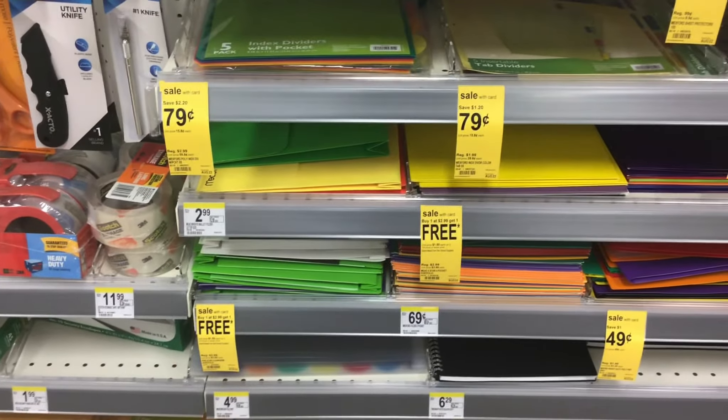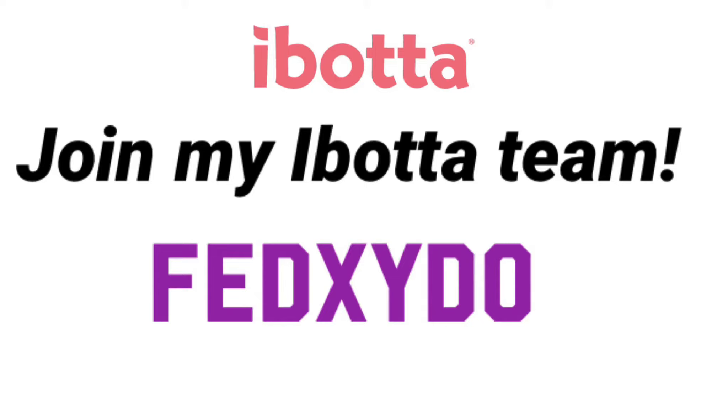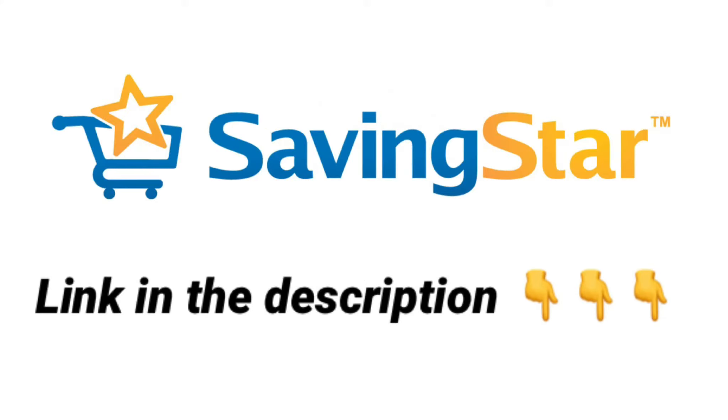Ibotta, Checkout 51, and Saving Star are rebate apps. Once you purchase these items, you can submit your receipt to Ibotta and Checkout 51 to get money back. For Saving Star, you have to link your Walgreens account and clip the five-star products rebate, and once you buy the item it will show up in your account after a certain number of days. If you're new to Ibotta, you can use the code shown to sign up. I'll have links in the description for Checkout 51 and Saving Star as well.